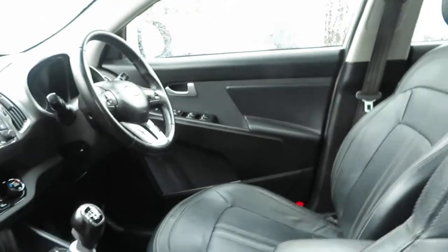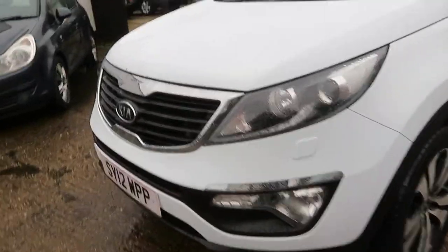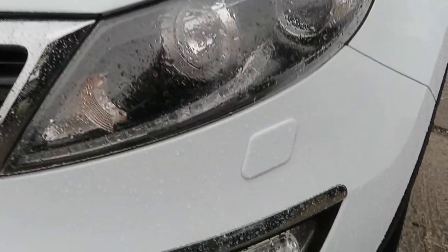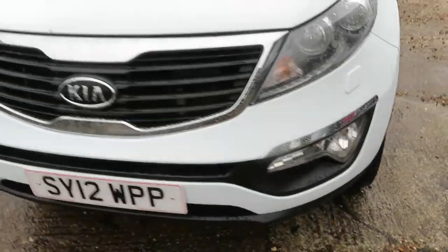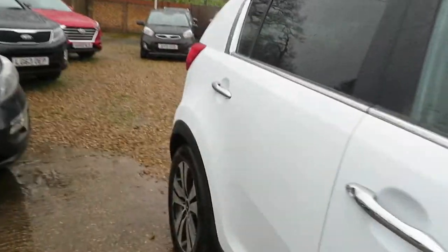All ready to go. In the polar white, you can see at the front you've got your headlight washers and your front fogs. It's on a 2012 plate.